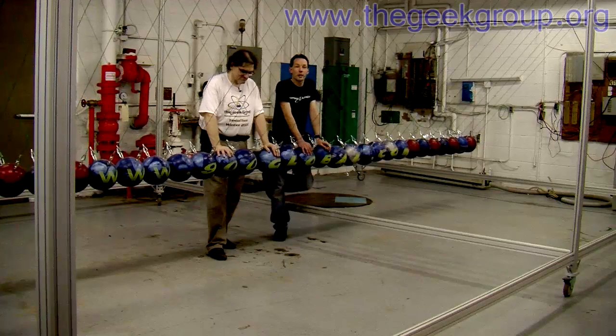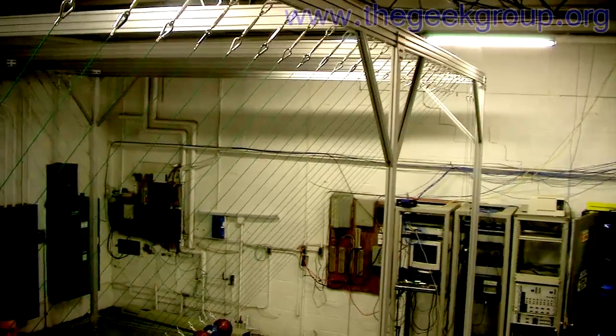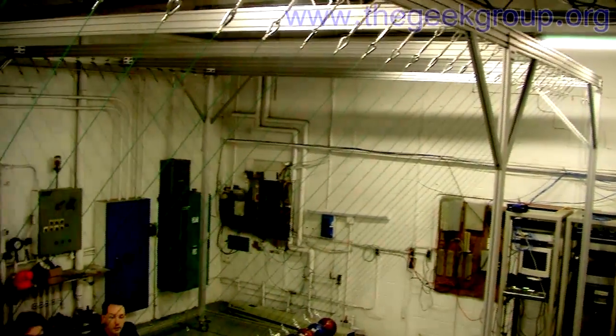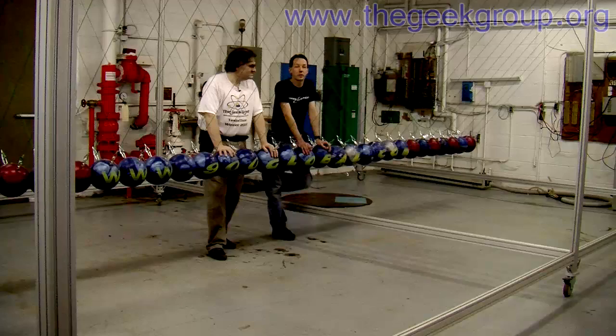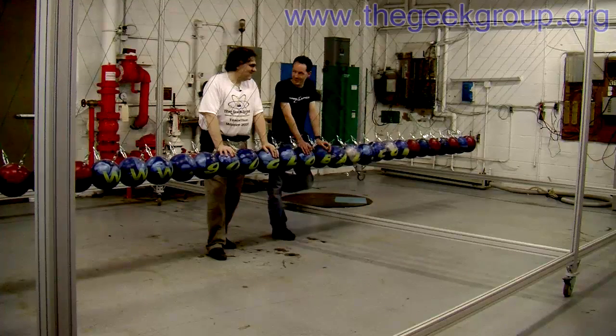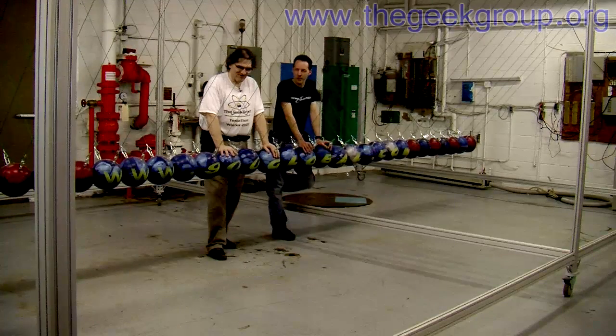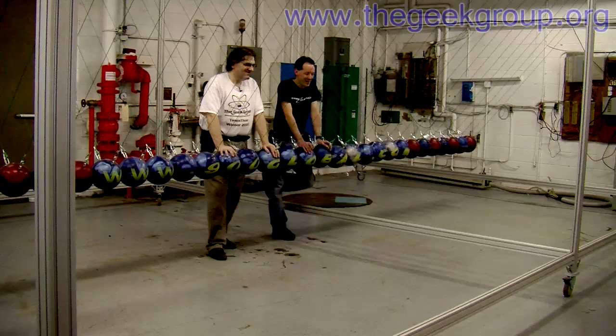The Geek Group built the world's largest Newton's Cradle back in 2006 and we wanted to do a bigger, better version. But when we built it, the township inspectors threw a big fit because we hung it from the ceiling joists — apparently 300 pounds of weight from the ceiling joists is a very dangerous and horrible thing. They weren't happy at all.